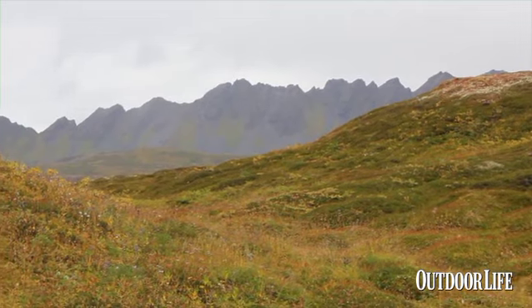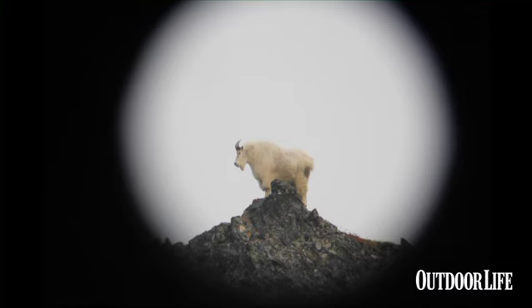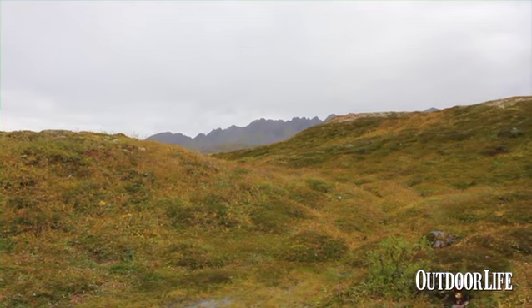This morning we spotted two billies up on this razorback ridge about a mile and a half away in pretty good stalkable position, but we were preoccupied with getting our camp and some of our stuff dried out. It would probably be a two-day trip over there getting the goat and back, but we're going to give it a try tomorrow if the weather holds.